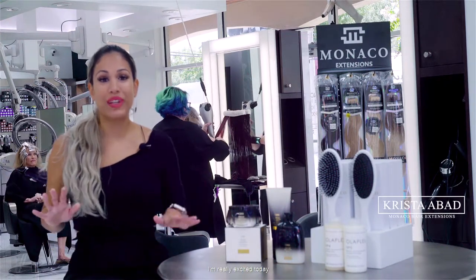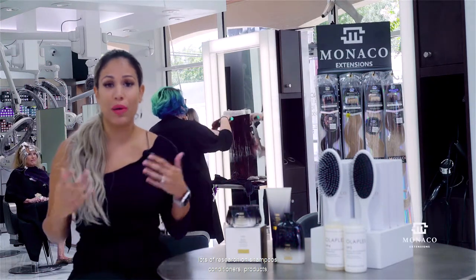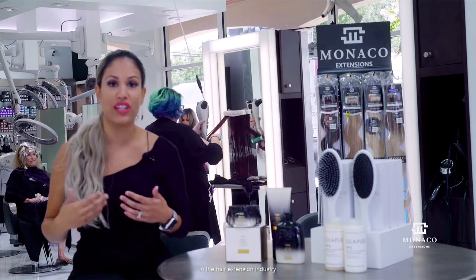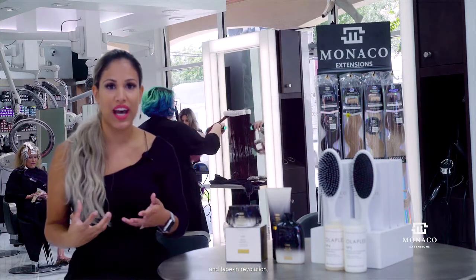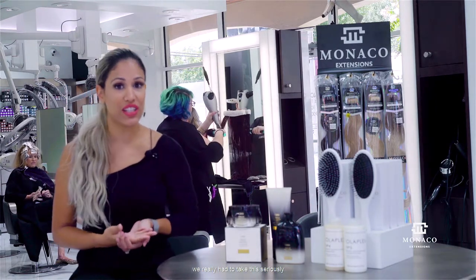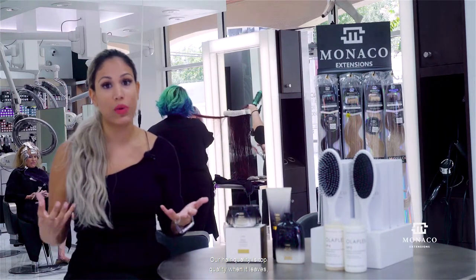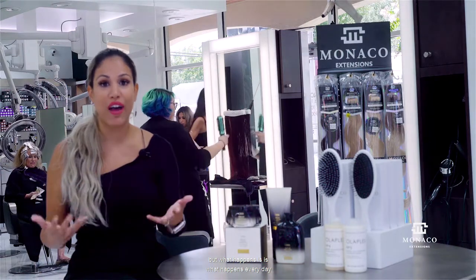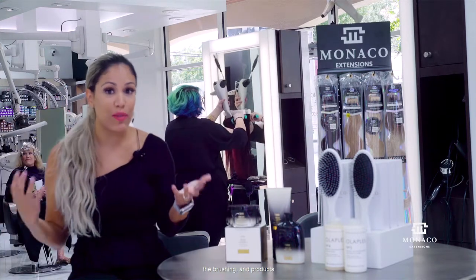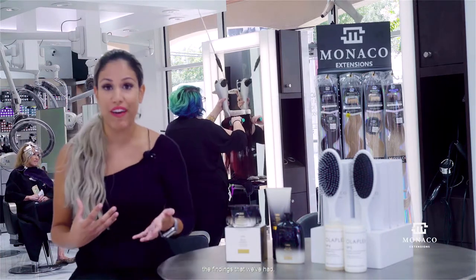Hi, I'm Krista Badd, Monaco Hair Extensions. I'm really excited today because we've been doing lots of research on shampoos, conditioners, products, and brushes when it comes to hair extensions. After having over 19 years of experience in the hair extension industry, and now going into the hand-tied and tape-in revolution, also opening Monaco Hair Extensions, we really had to take this seriously and find out what products are best for our hair. Our hair quality is top quality when it leaves, but what happens every day in normal humidities — whether you're at the beach, the pool, the gym — the brushing and products can really affect hair extensions. So I wanted to briefly explain the findings that we've had.